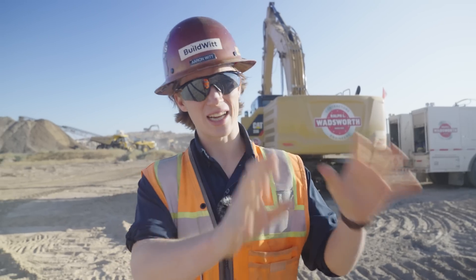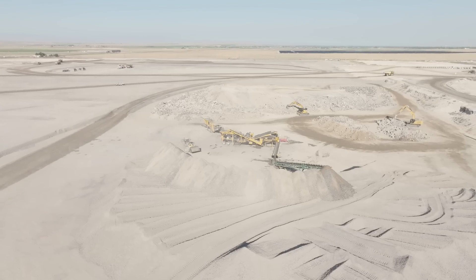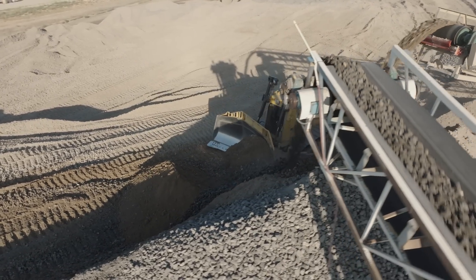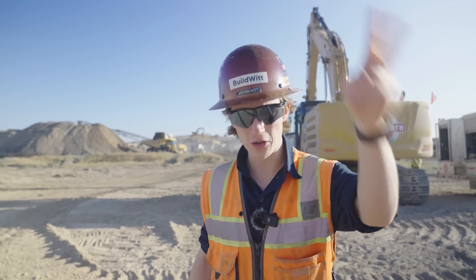Before they can build the building with all the fancy stuff inside, they have to prepare the site. Data operations require a lot of power, utilities, and cooling. The entire building pad has been over-excavated by about 10 feet — all solid rock that had to be blasted. Ralph Wadsworth crews hauled that blasted material to a stockpile, and now it's being fed into a crushing spread to make three-inch minus, which is then loaded into rigid frame trucks, hauled back, and placed back into the hole — all the way back up that 10 feet. This gives utility and footing contractors soft material to work through without hitting rock.